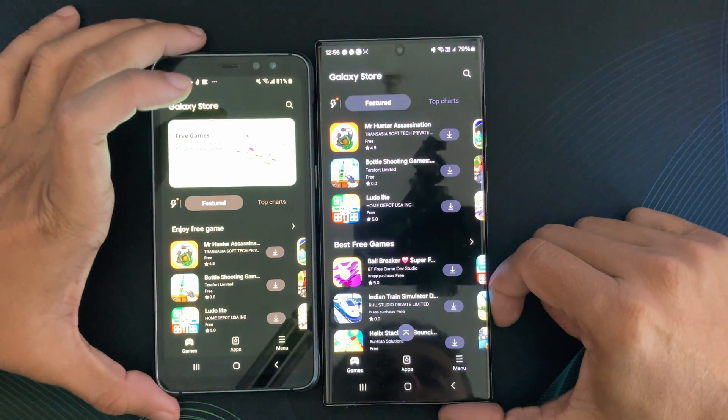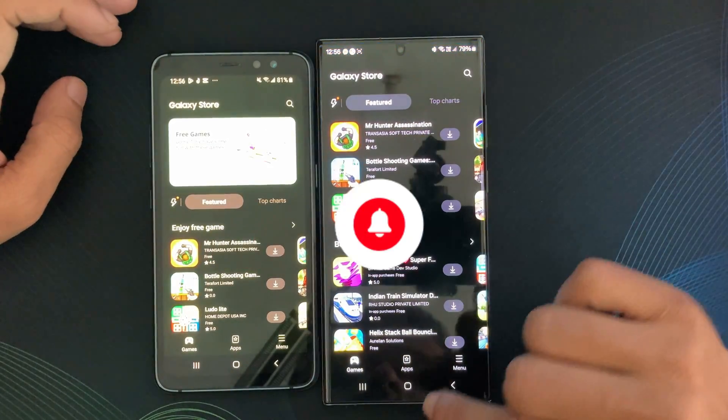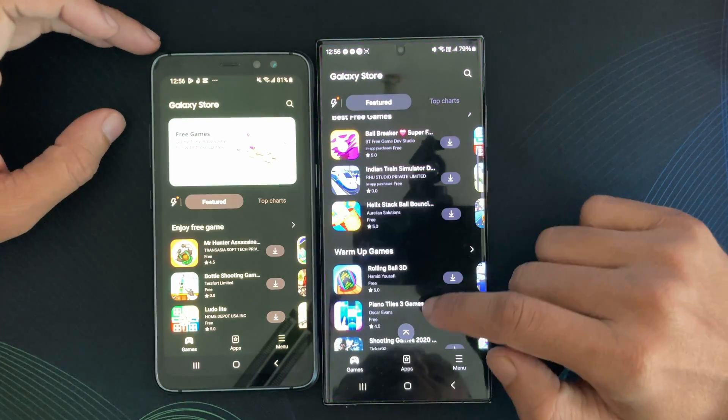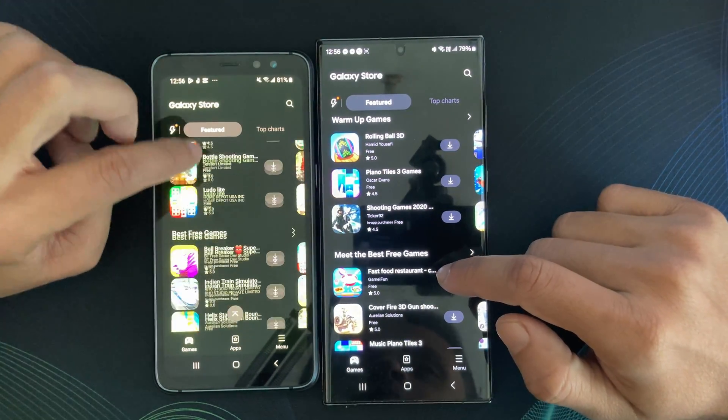If you found this video helpful, don't forget to hit the like button, subscribe for more content, and let me know in the comments your thoughts on the Galaxy Store. Until next time, this is Galaxy Station, signing off.